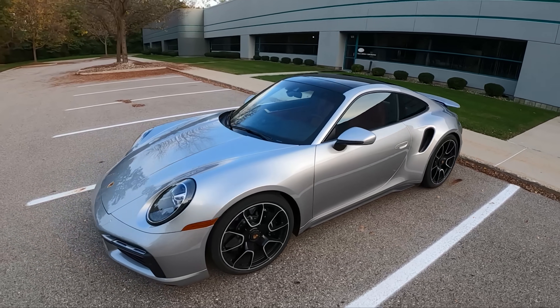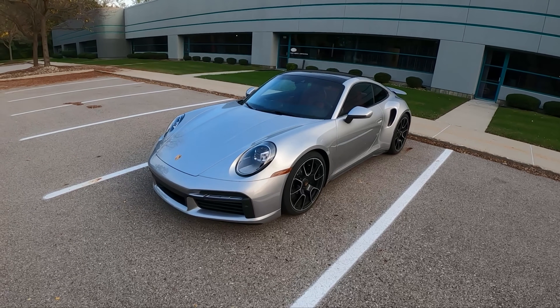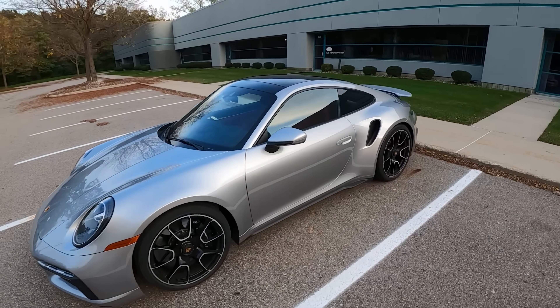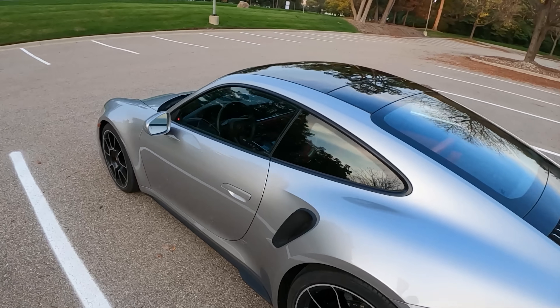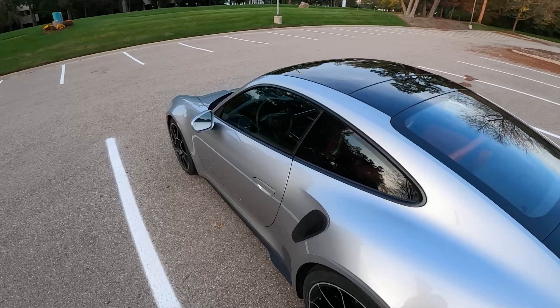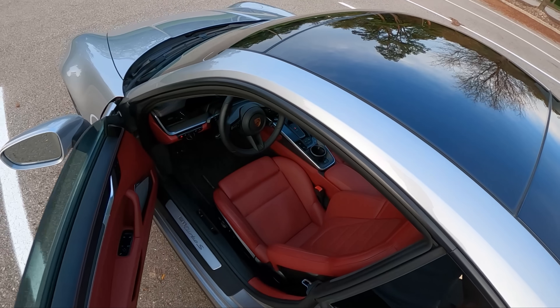That gives you 640 horsepower and 590 pound-feet of torque. This has an 8-speed PDK gearbox. All-wheel drive has some specialized components too for the Turbo. We have standard carbon ceramic brakes on all four corners, 21-inch wheels in the back, 20-inch wheels in the front. Let's hop inside — we'll show you what the interior looks like, start it up, talk a little bit more about this car, and take it for a drive.